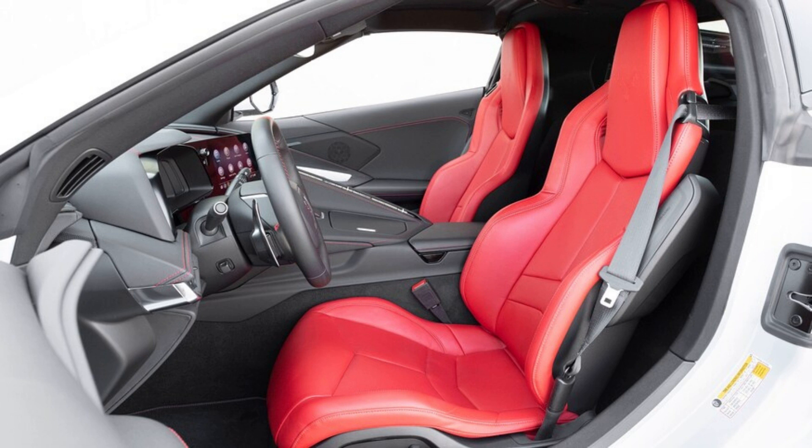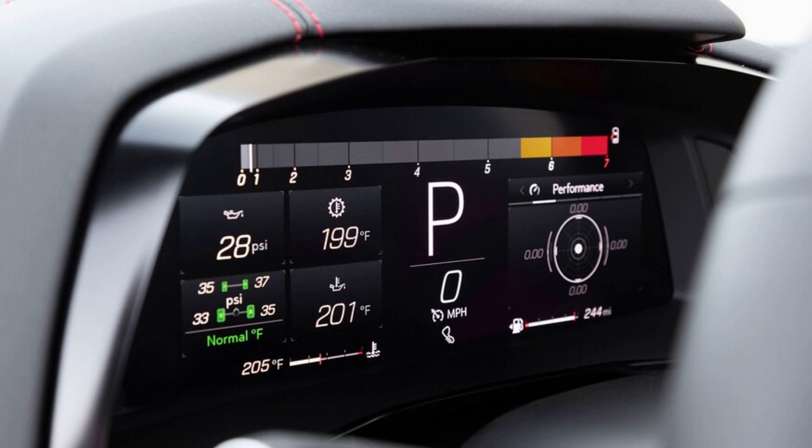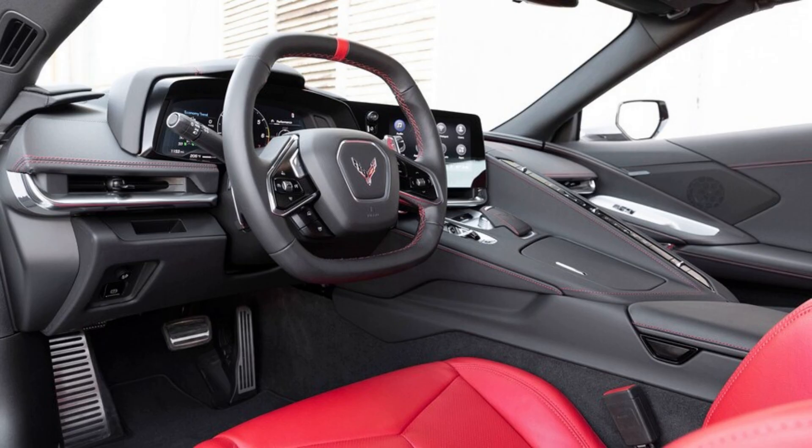Interior brightwork consists of brushed aluminum that's tastefully done and helps break up the black dashboard. Like the more expensive 2LT and 3LT trims, the 1LT also gets two digital screens for the instrument panel and infotainment system. The touchscreen is fairly intuitive and sharp-looking. The instrument panel has multiple configurations and menus that take some time to get used to, but overall both screens befit a premium sports car.